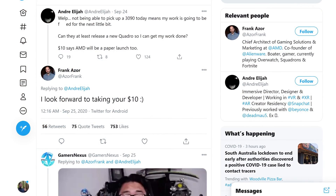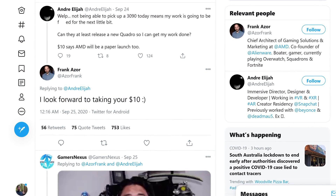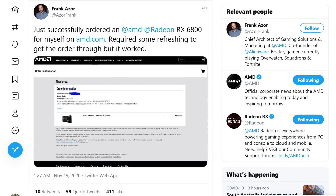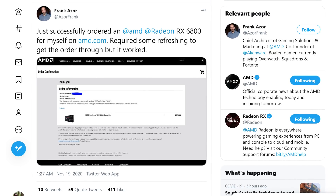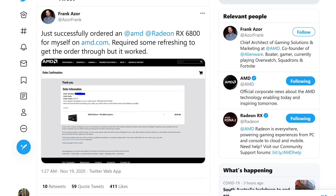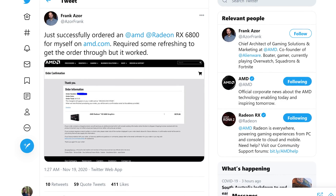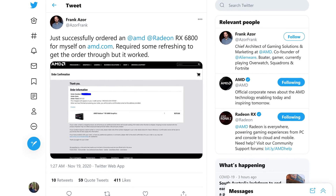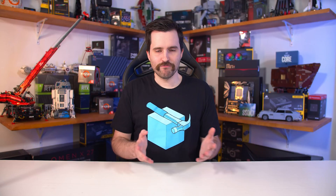AMD didn't make matters any better by having marketing executives like Frank Azor mouthing off on Twitter and criticizing NVIDIA's stock issues, or just posting about being able to buy a GPU when clearly the majority of people weren't able to. These sorts of things hurt the brand, and AMD is really better off not saying anything — especially when internally they'd have a very good idea of stock issues and what the reception to that would be like. Really, if you don't have good information to share, don't mislead the public — just say nothing.